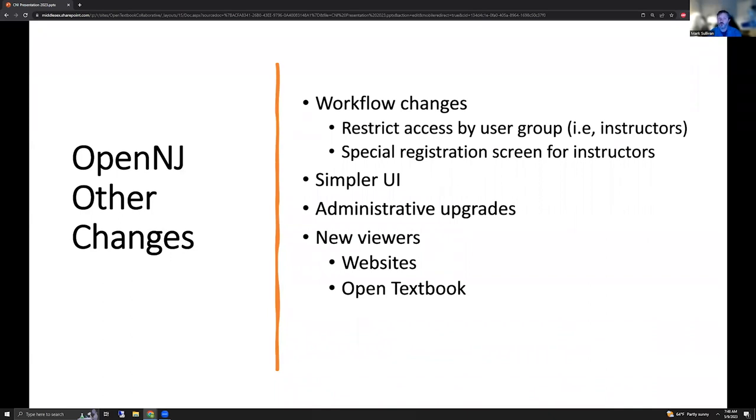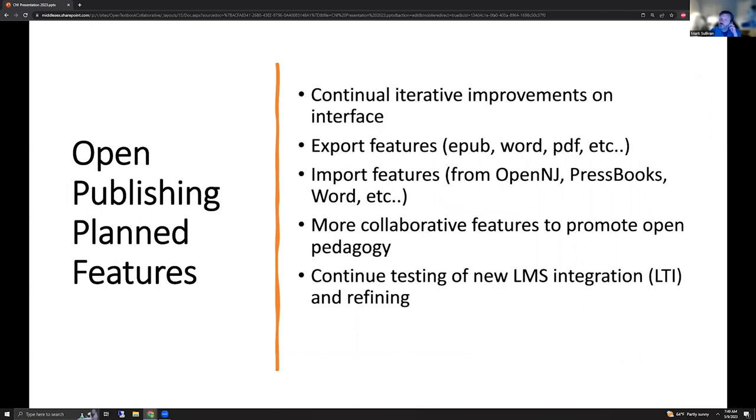We're also working on workflow changes about restricting access by user groups. We've created special registration screens for instructors, made a way to queue people who have requested access to submit, and so on. So we had a lot of administrative upgrades and simplifying the UI as much as we could, as well as adding custom viewers for certain content types as we discover the great variety of content we receive.